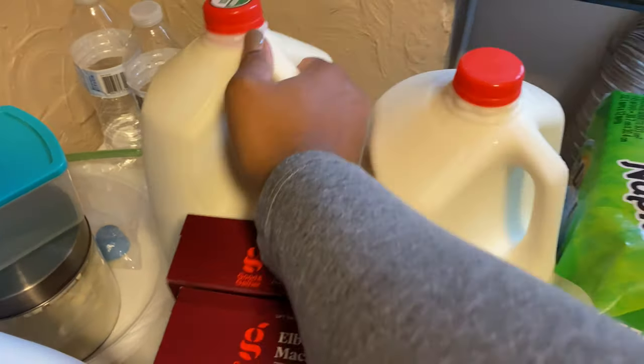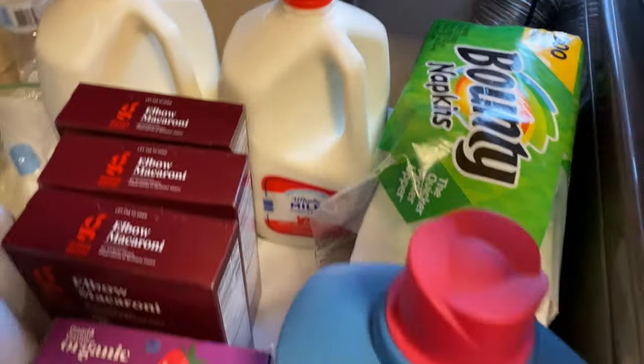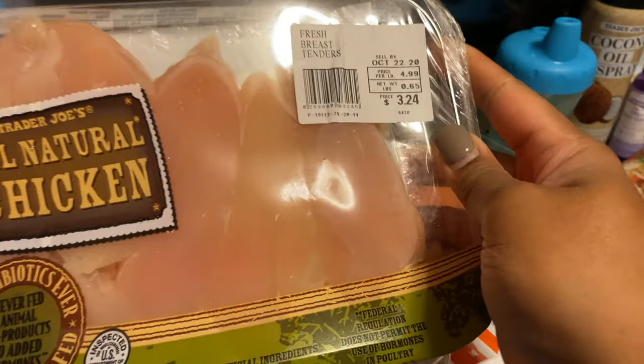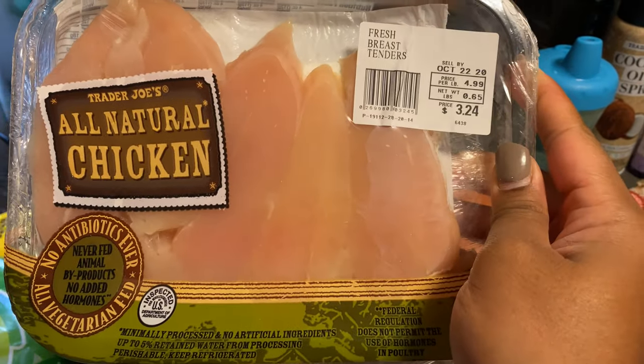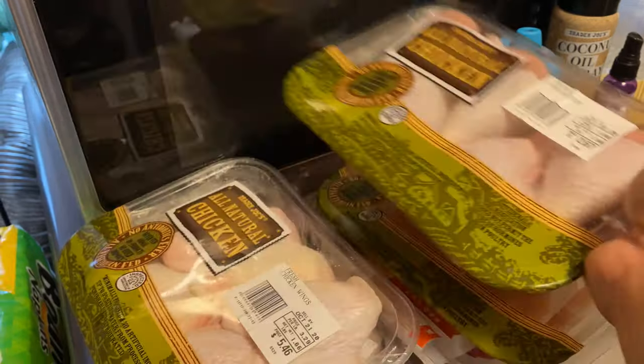Moving on to Trader Joe's, we got the Organic Whole Milk and a Plain Whole Milk. Now I'm just going to finish showing you guys everything that we picked up from Trader Joe's. We picked up this pack of Chicken Tenders and this pack of Drumsticks.